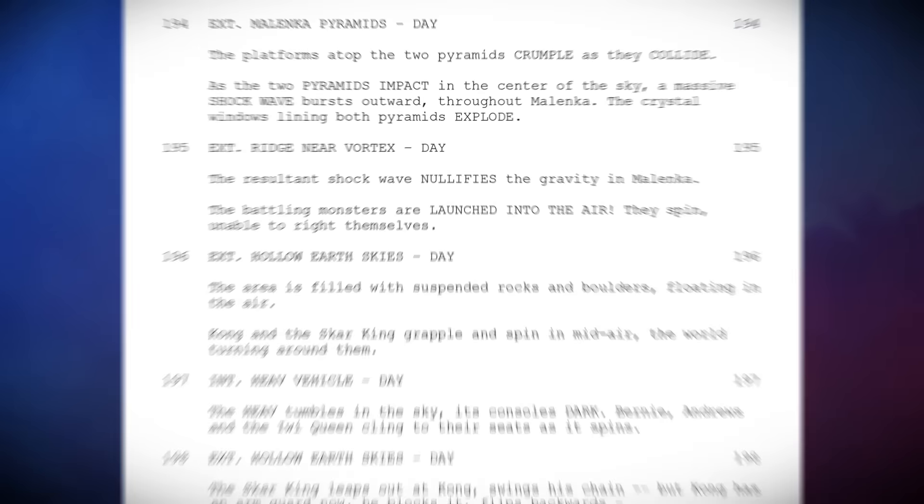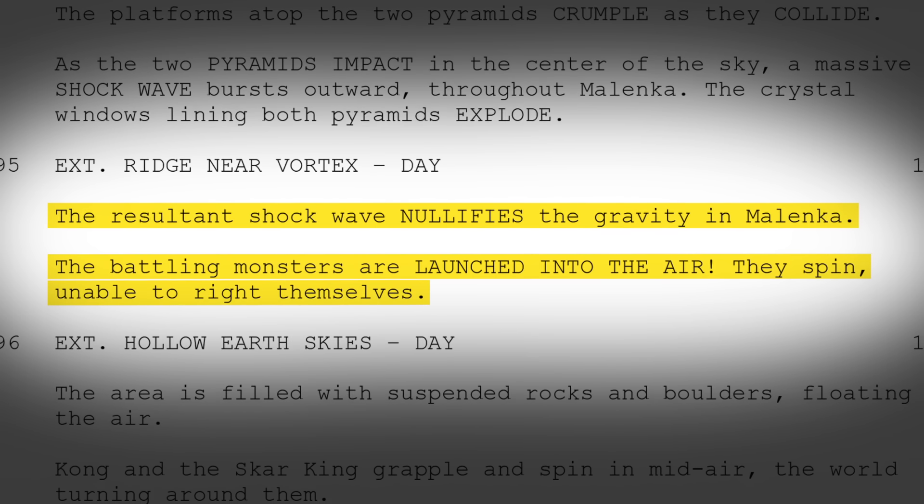When I first read the script, you read this paragraph where maybe in three lines they describe gravity disappearing and there are titans fighting in zero gravity — and go figure that out. But you have to cover, like, nine minutes of movie.